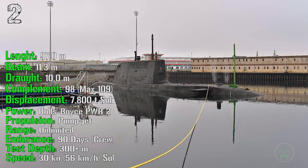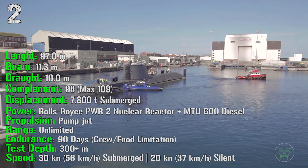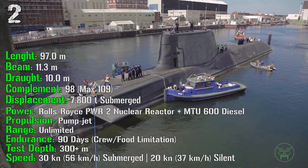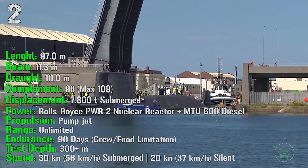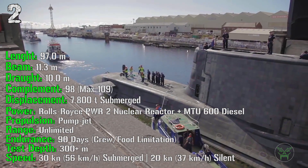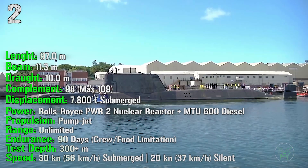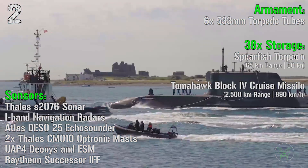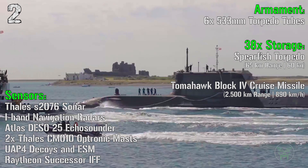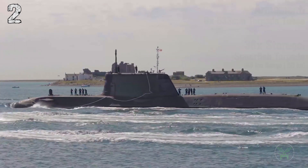It has a length of 97 meters with a displacement of 7,800 tons. It's powered by a nuclear reactor plus an MTU diesel, propelled by a pump jet, with unlimited range. The test depth is more than 300 meters and it can reach 30 knots submerged and 20 knots in silent mode. Armament includes 6 533mm torpedo tubes with a storage of 38 torpedoes or Tomahawk cruise missiles.